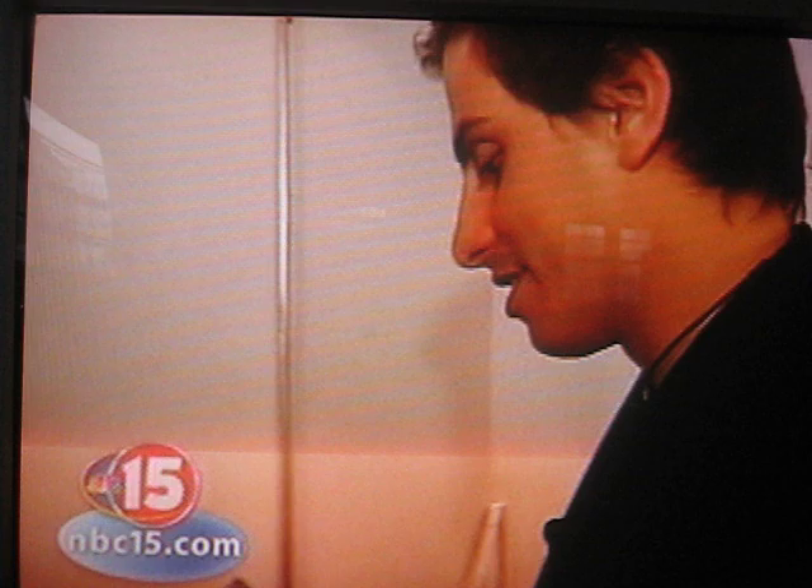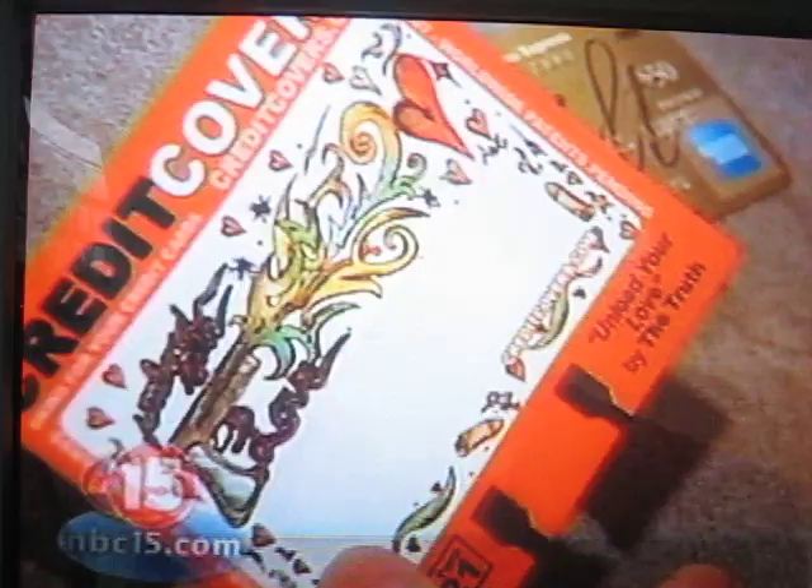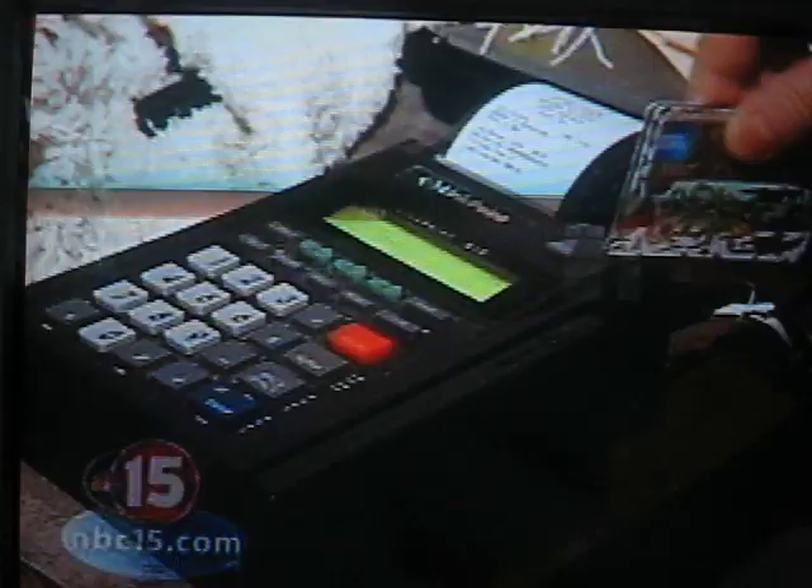CEO and founder Anthony David Adams says: I just was really tired of these boring bank cards. I felt like everything else I had was customized — I had a custom iPod, a custom paint job on my car, a custom cell phone cover. The credit card was something I always had with me, so this was a very simple thing to customize, and I thought it was a logical extension of the trend of customization.